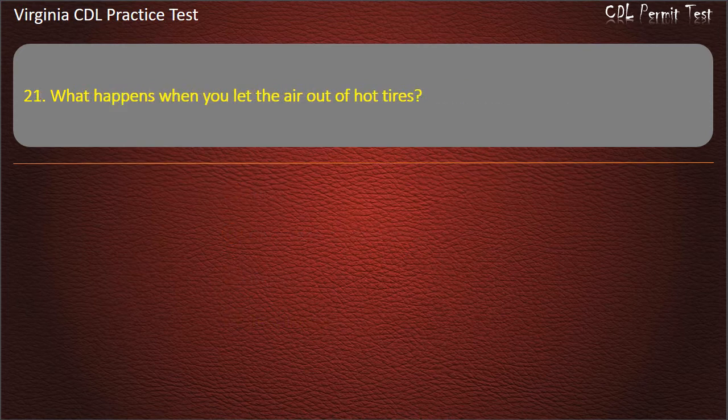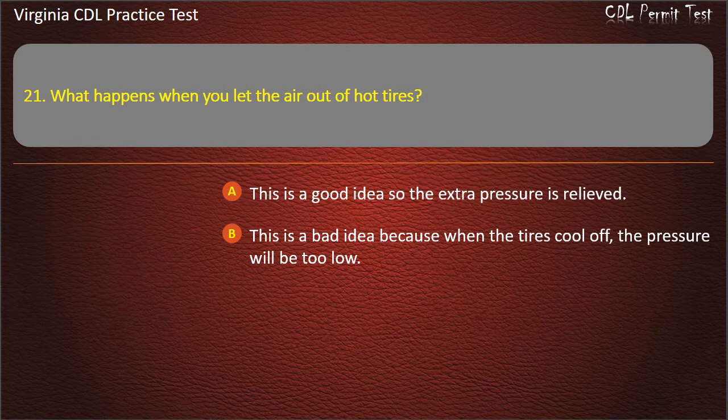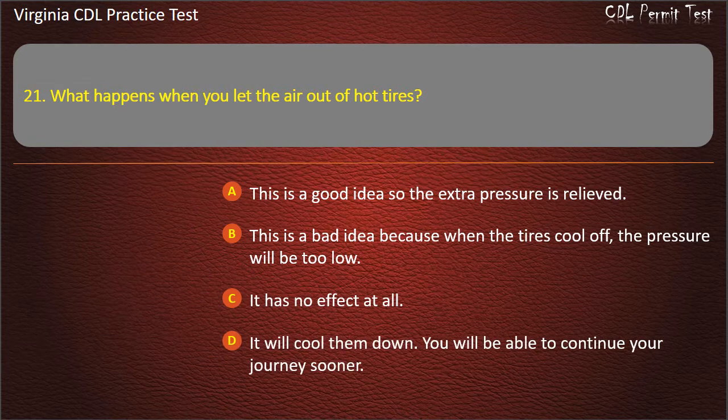Question 21: What happens when you let the air out of hot tires? This is a good idea so the extra pressure is relieved. This is a bad idea because when the tires cool off, the pressure will be too low. It has no effect at all. It will cool them down and you will be able to continue your journey sooner. Answer: This is a bad idea because when the tires cool off, the pressure will be too low.